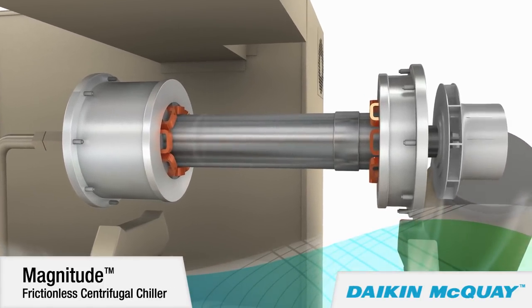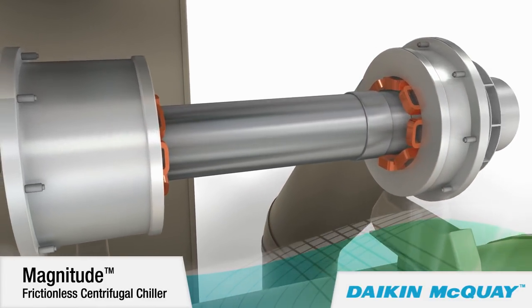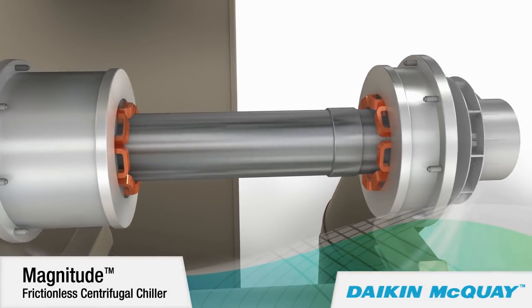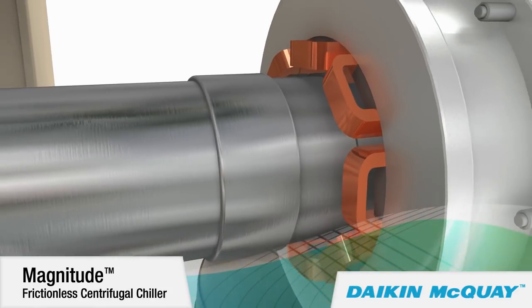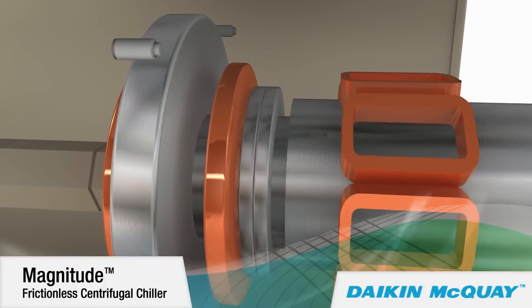A digitally controlled magnetic bearing system replaces conventional lubricated bearings. The direct drive motor eliminates the need for a lubricated gearbox and associated power losses. The frictionless compressor shaft is the compressor's only moving component, and it rotates on a levitated magnetic cushion.